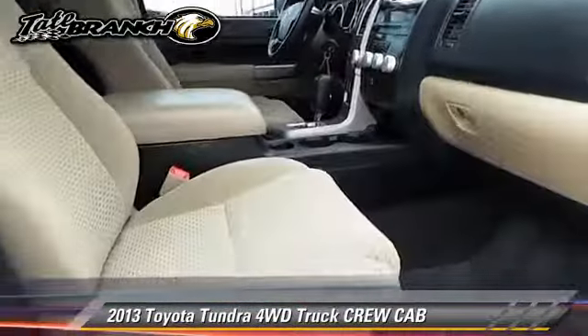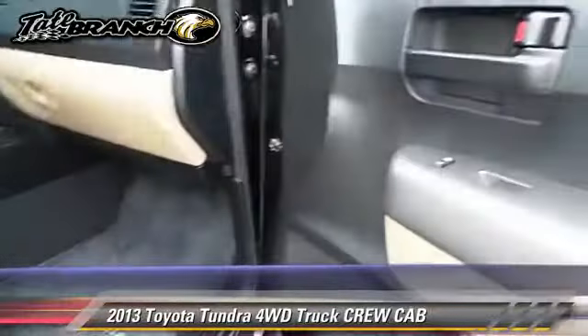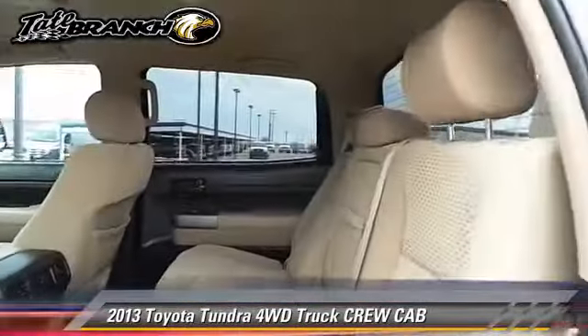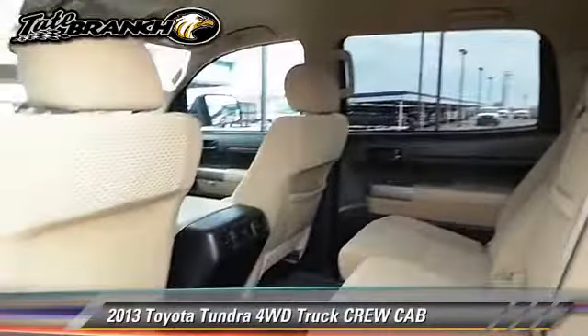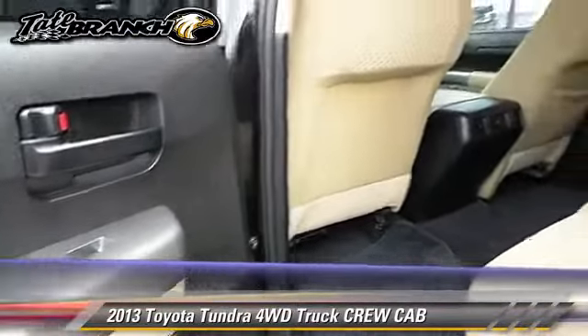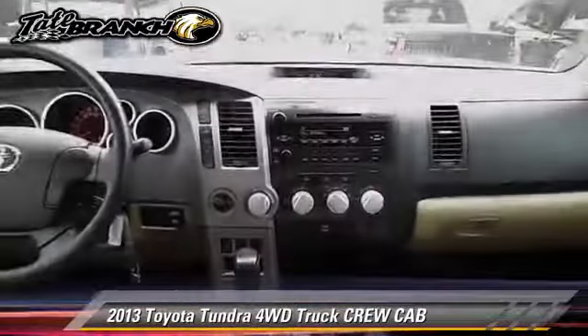Safety features include dual front airbags, traction control, and stability control. Comfort and convenience features include power door locks and power windows. Give us a call to schedule your test drive today.